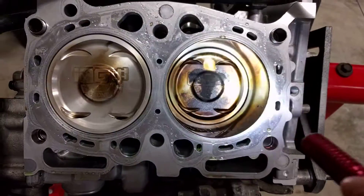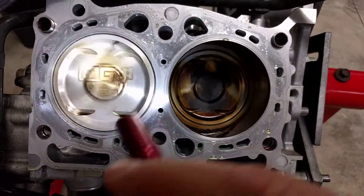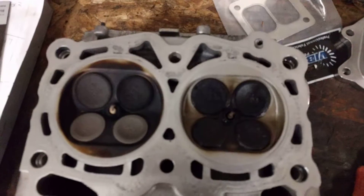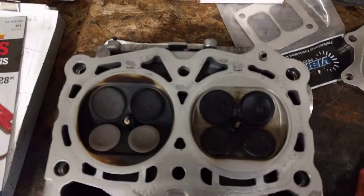So you look at that and you go, oh that's a lot of carbon — but that's not a lot of carbon. That's what's confusing me, considering that the ports look like this, or the chambers. Now this is the clean piston chamber, and that's the dirtier piston chamber.